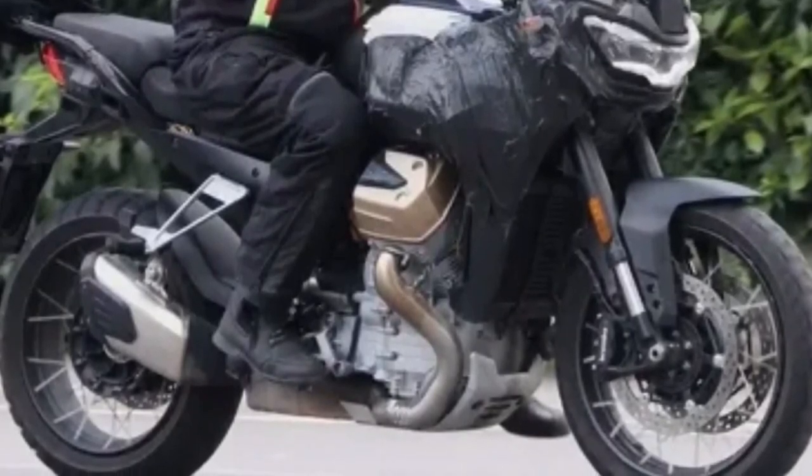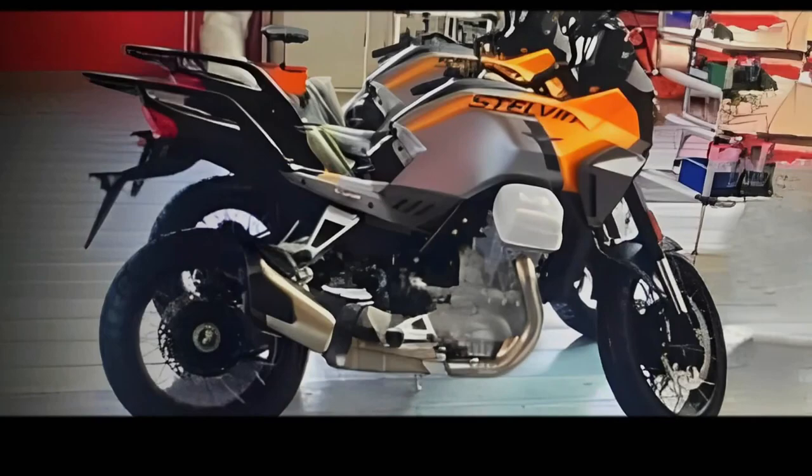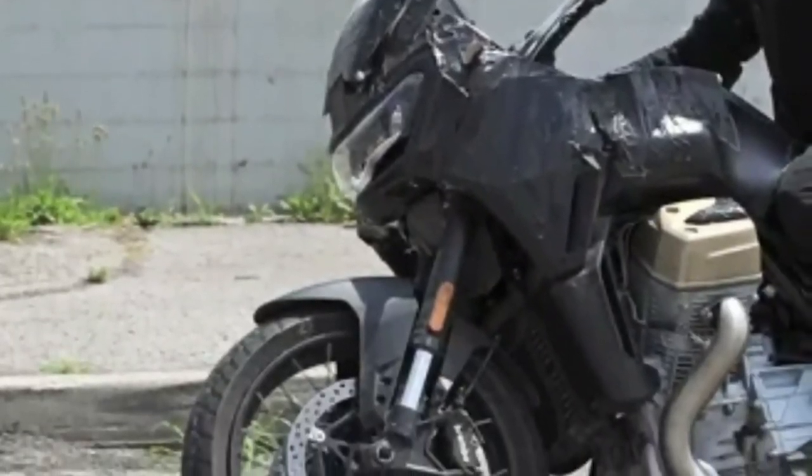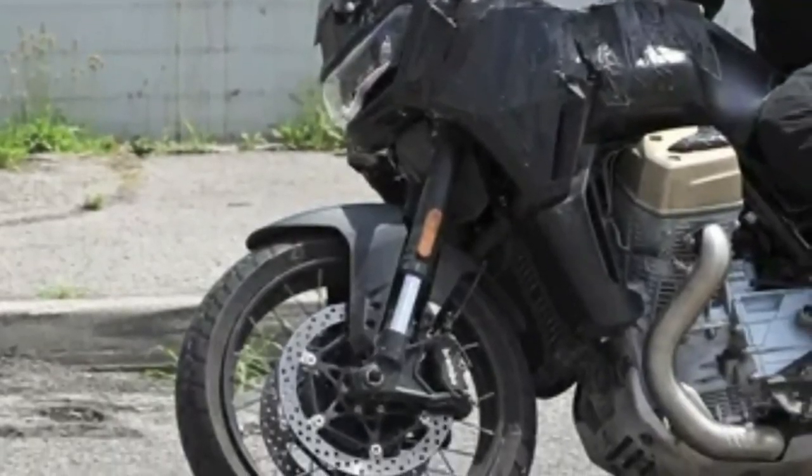The new windscreen will make life easier too. That said, toothed pegs seem missing here. Once atop, the Stelvio will greet you with the same five-inch TFT instrument cluster as the motorcycle it's based on, but previous sightings revealed the new ADV will be much better equipped.